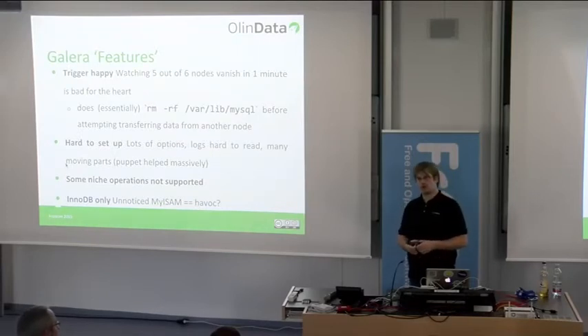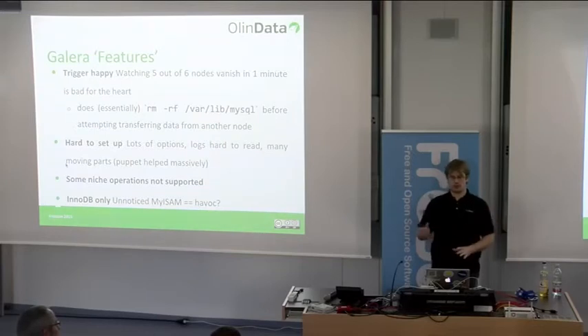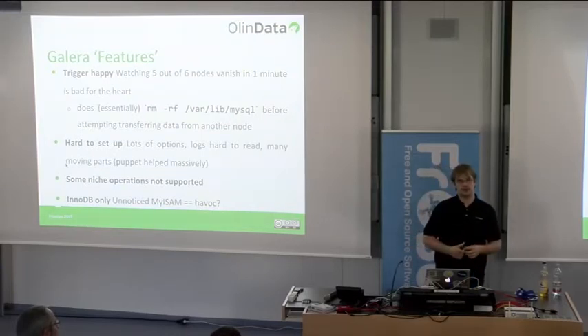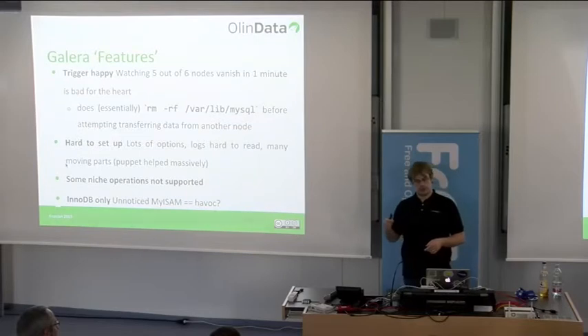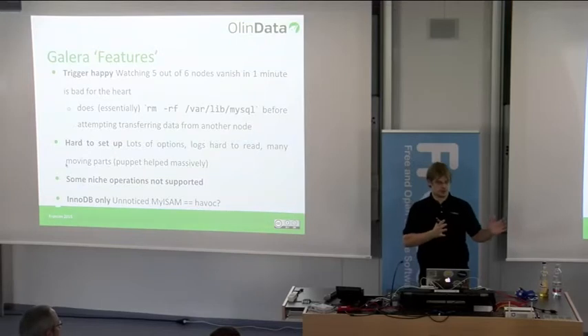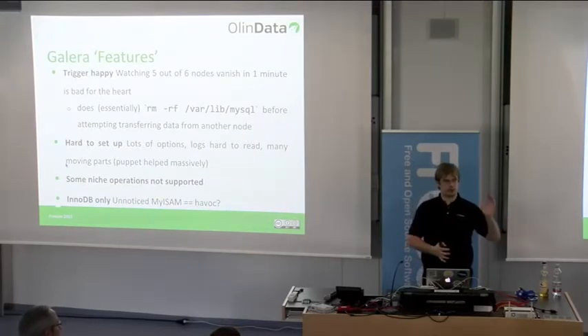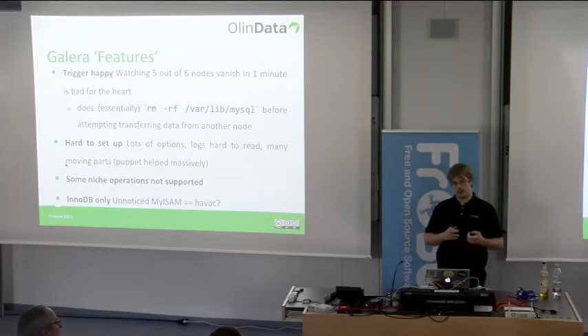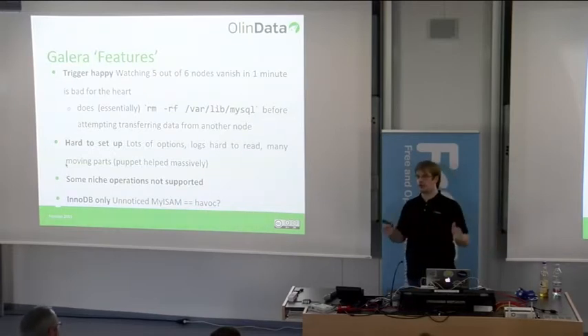Galera is pretty hard to set up — lots of options that need to match exactly, lots of moving parts. For an SST it uses several methods, but the most useful is XtraBackup, a Percona backup tool. You need directory permissions to be exactly correct on both the donating and receiving nodes, but you never know which node will be the donor. Before you have all the options figured out nicely, it usually takes a while.